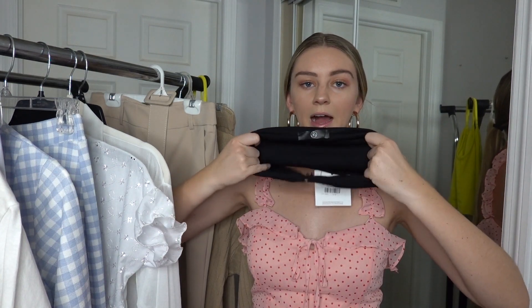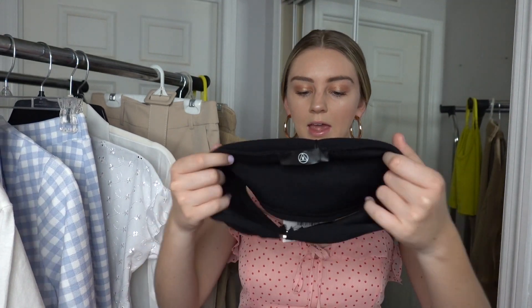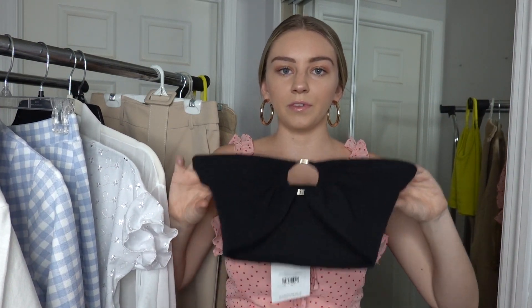My next piece from Missguided is this super cute black tube top with a metal circle ring detail. I got a size eight but it's super tight on me, so I would definitely recommend sizing up. Once it's stretched it gets smaller, so you'd have more coverage if you size up. It would definitely be more comfortable if it were more loose.